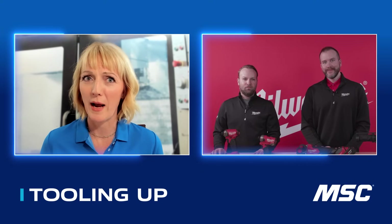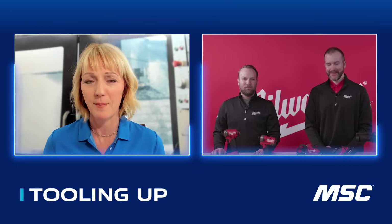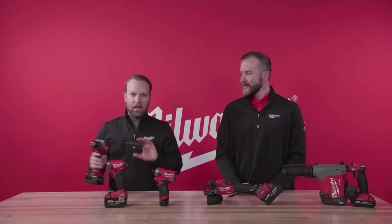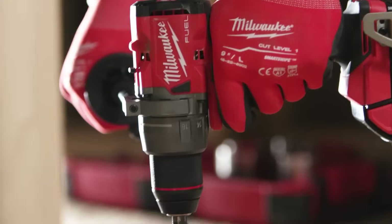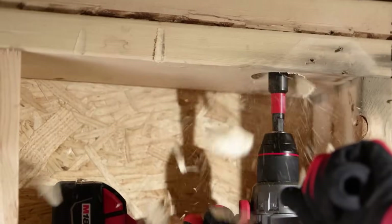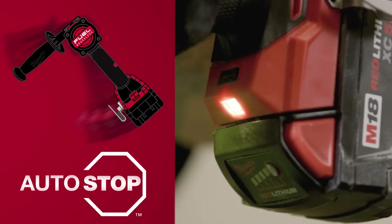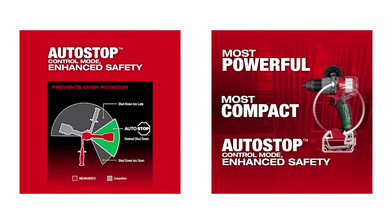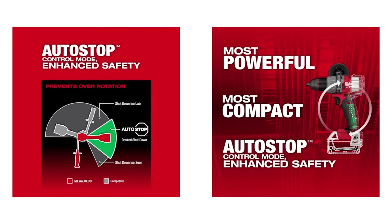Auto Stop is a solution added as a feature to our M18 Fuel drills. Across all different trades, people have talked about how bind-ups in drilling can be a real concern — almost everyone can tell a story of a time where a tool tried to kick out of their hand, which can damage a workspace or even worse, cause damage to the operator. What Auto Stop does differently from Rapid Stop is sense that over-rotation event and stop it before it happens, keeping the operator confident and delivering enhanced safety when using a drill.